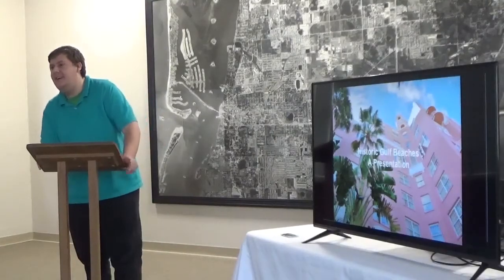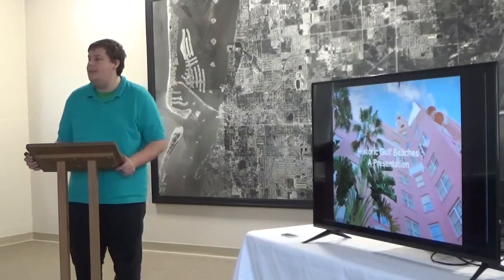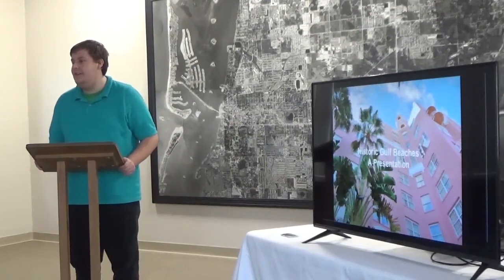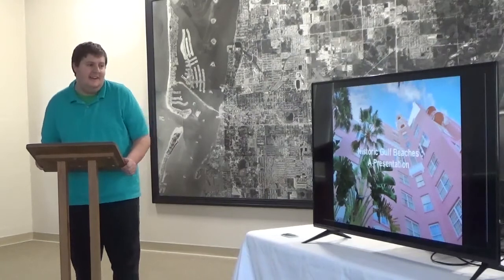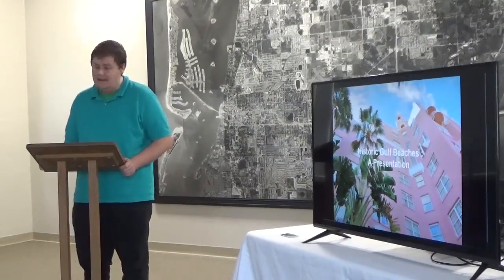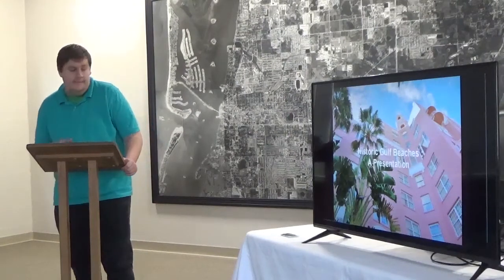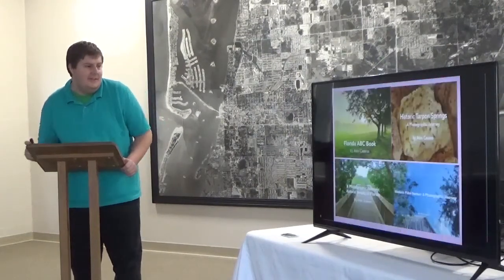My name is Alex Cassano. I'm a photographer, author, local historian, as well as the events coordinator here at the Clearwater Historical Society. Today I will be presenting historical beaches. I'm an author of a few books, as you'll see. So let's get started.